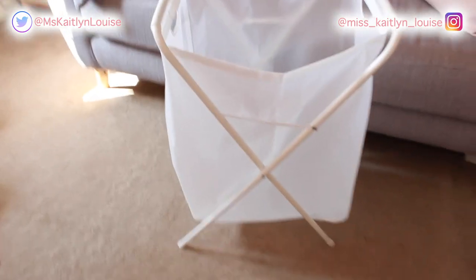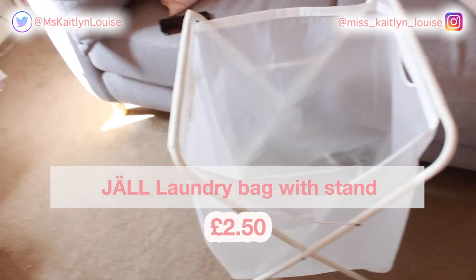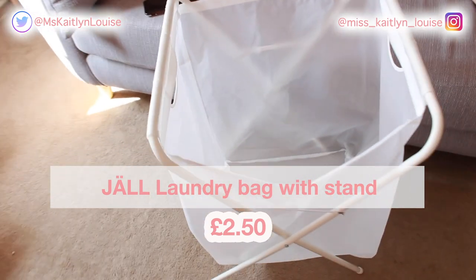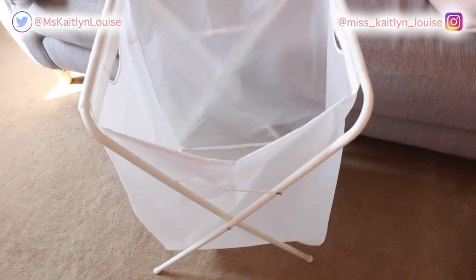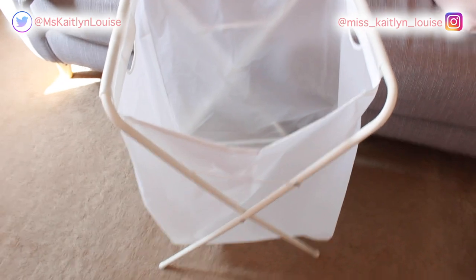So this laundry basket was £2.50. I really like this because I can leave the laundry basket that's upstairs, upstairs, and then I bring the laundry down in this. I can also use it to take out to the garden to put on the washing line. And it folds up like this, so it's easy to store out of the way.